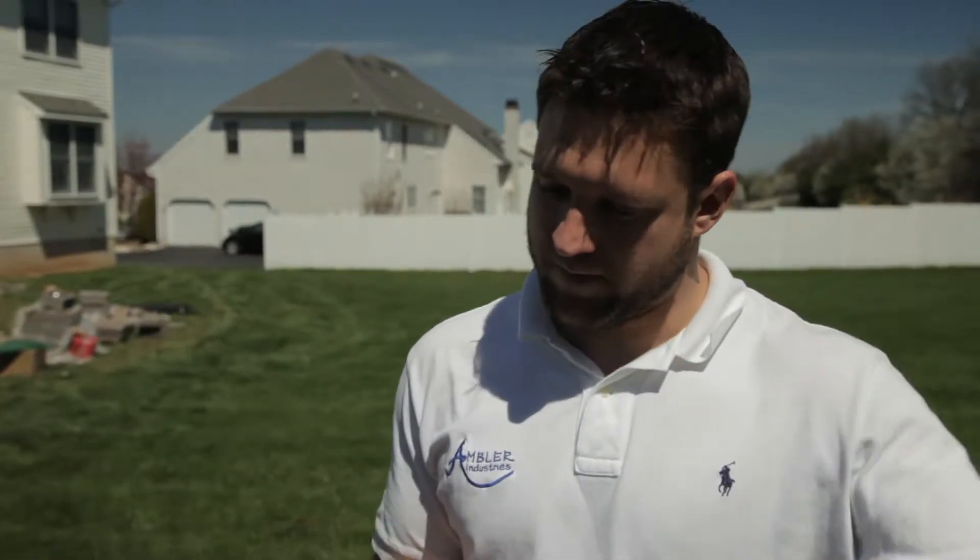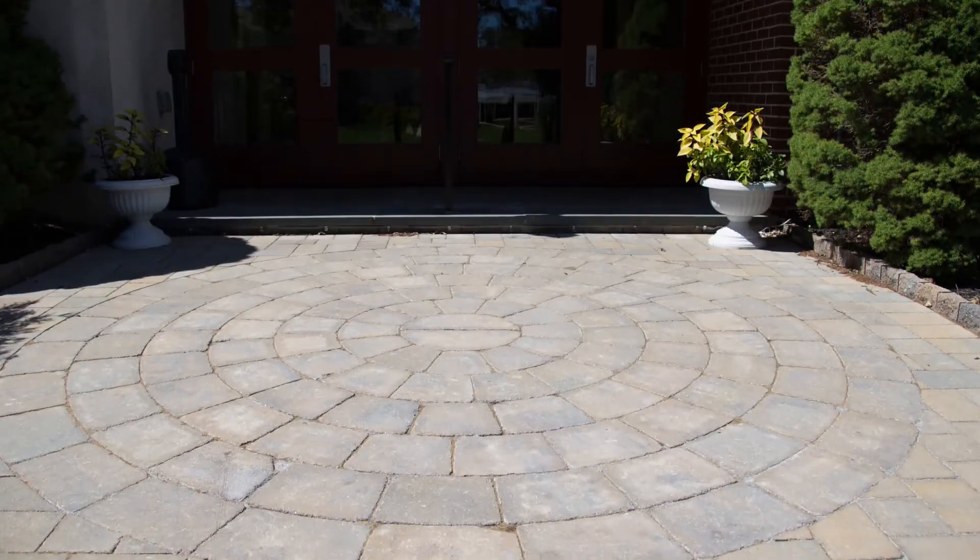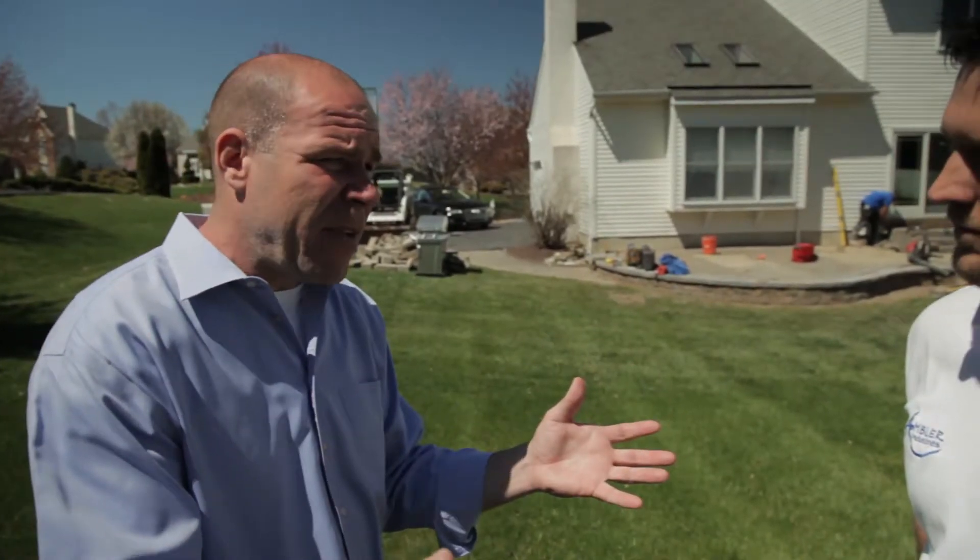This was filled with stone so we ripped everything out, rebuilding the steps, filling it with the filler block so it's a nice solid structure. There's a lot of settling. They didn't do an over-dig by the house, so we have to redo the foundation by the house to make sure that's done correctly.